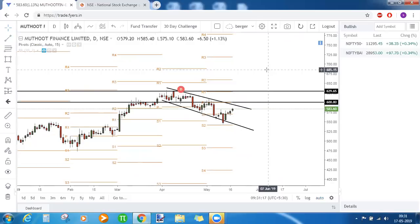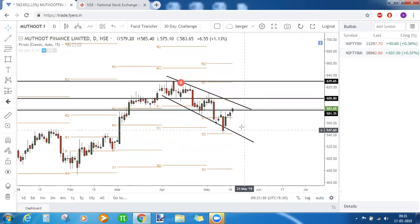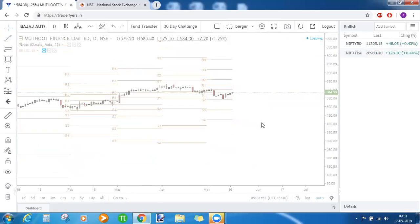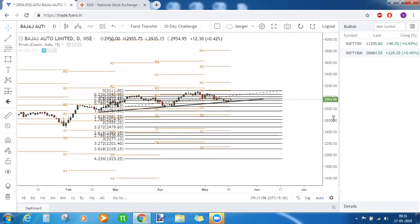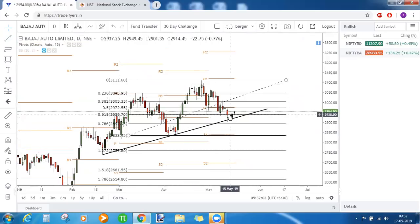If Muthoot Finance closes above the central pivot point with RSI above 60, R1 should be the target for the month — around 630 rupees, approximately a 5% move. For risk takers who want to benefit from the magnetic level effect, if the price closes above the common resistance at 581, you can immediately start initiating bullish trades with a final target of 600.